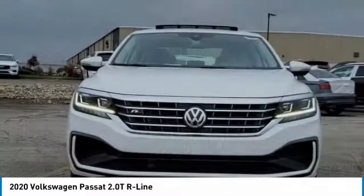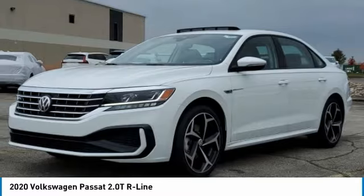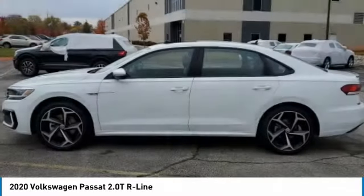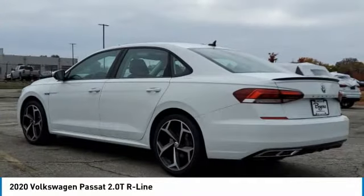Make a great choice today with the 2020 Passat. The Volkswagen Passat is roomy and powerful. It is a supple and controlled ride with a quiet and comfortable interior. Volkswagen brings it all together.